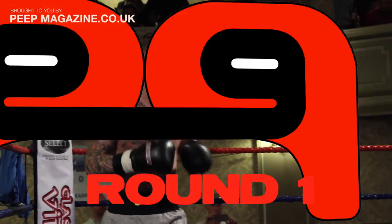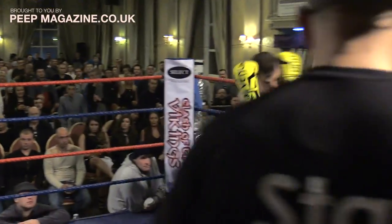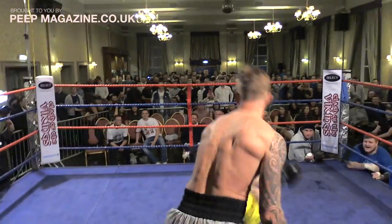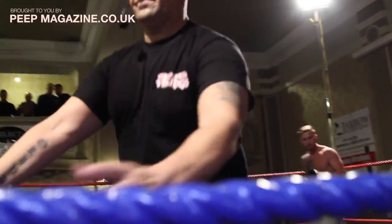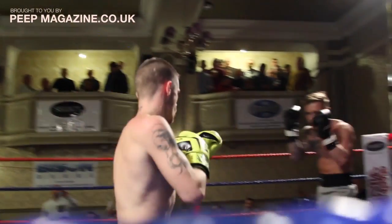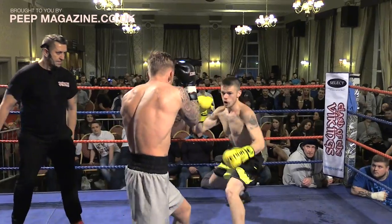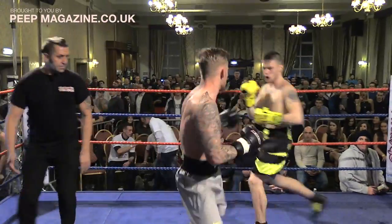Stewart looking a little bit nervous as the bell goes to start the first round. Fast start from Ross. Caught with a counter punch — will that be a knockdown? Lovely counter there from Stewart; it looked like a left uppercut. The referee has ruled that as a slip. Ross perhaps a little bit more cautious now about stepping in after feeling one of Stewart's counters.